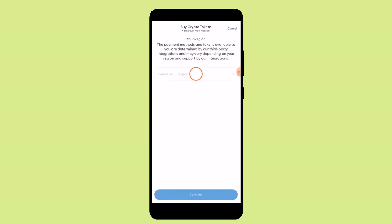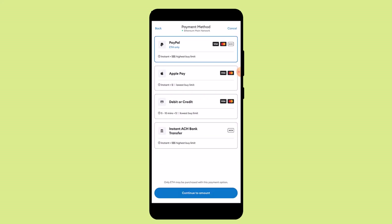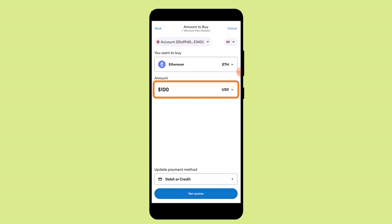Tap the Buy button. As soon as you click the Buy button, on the other interface you'll need to select a reason, so go ahead and select the reason. The next page is going to ask you to enter the payment method, so select whichever is convenient for you and click Continue to Amount.